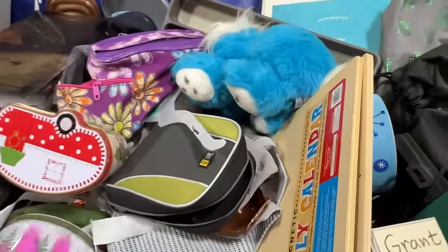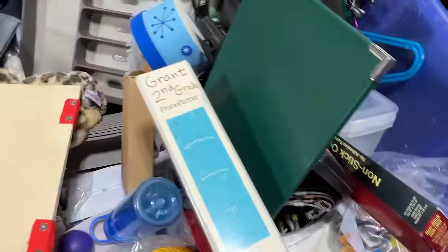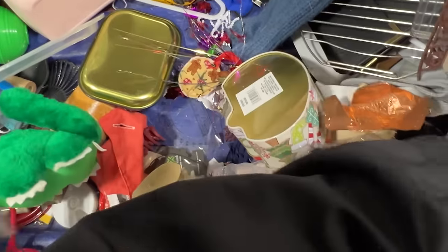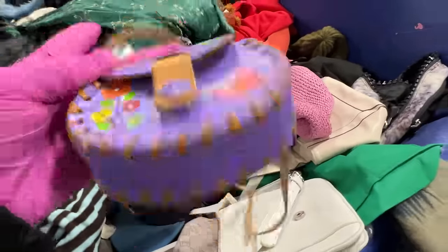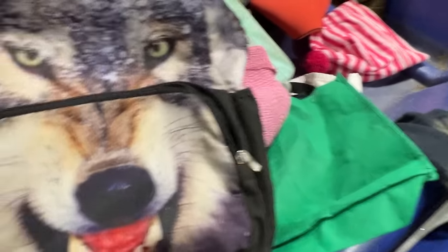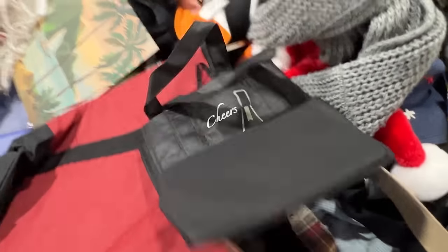Lots of good things. Look at all the bags — isn't that adorable? Scarves and purses. Look at this high-tech bag. High-tech — it has a wolf on it. How is it high-tech?